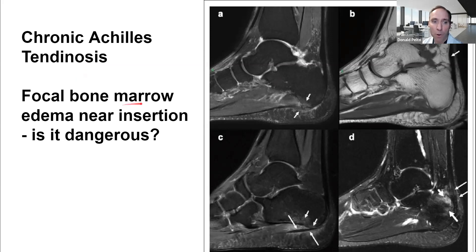Focal bone marrow edema is only seen on an MRI. You're going to look at the bone in the back of the heel right here, and you see how it's white — that's bone marrow edema. That's swelling inside of the bone, usually from pulling on this area on the back with the Achilles tendon. And so the bone actually changes.